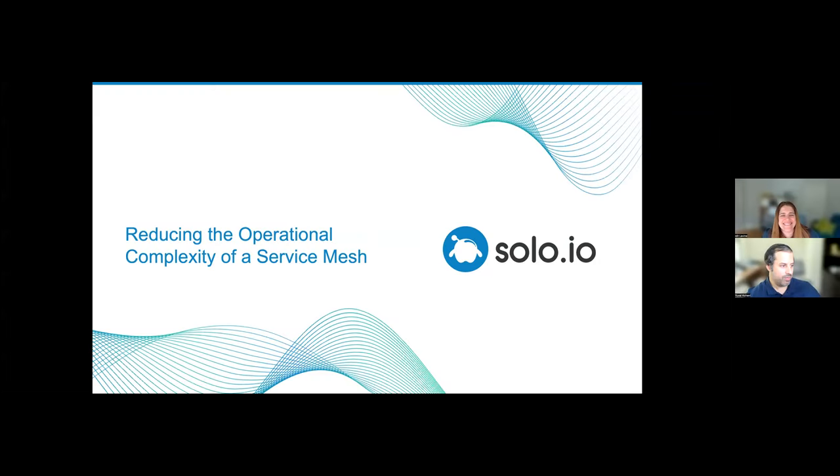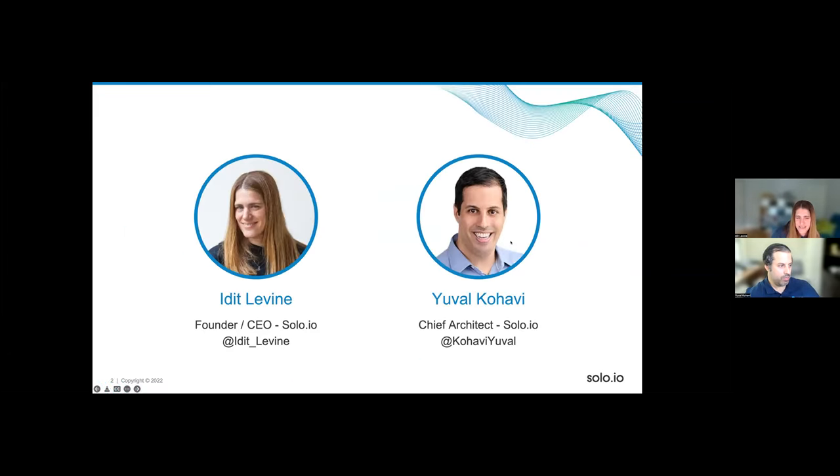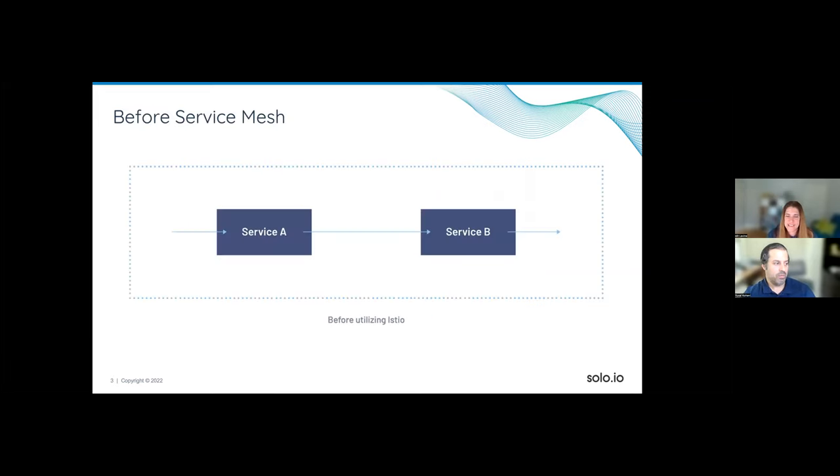Thank you so much. Hi everyone, my name is Edith Levine, and we will talk to you today about reducing the operational complexity of a service mesh. I'm the founder and CEO of Solo.io. And I'm Yuval Kohavi, Chief Architect at Solo.io. Let's just dive into the technology.